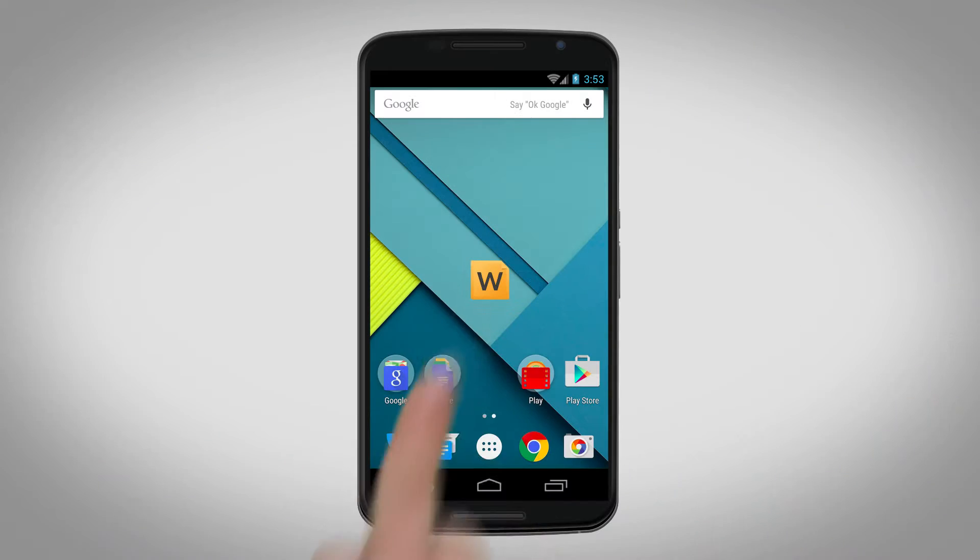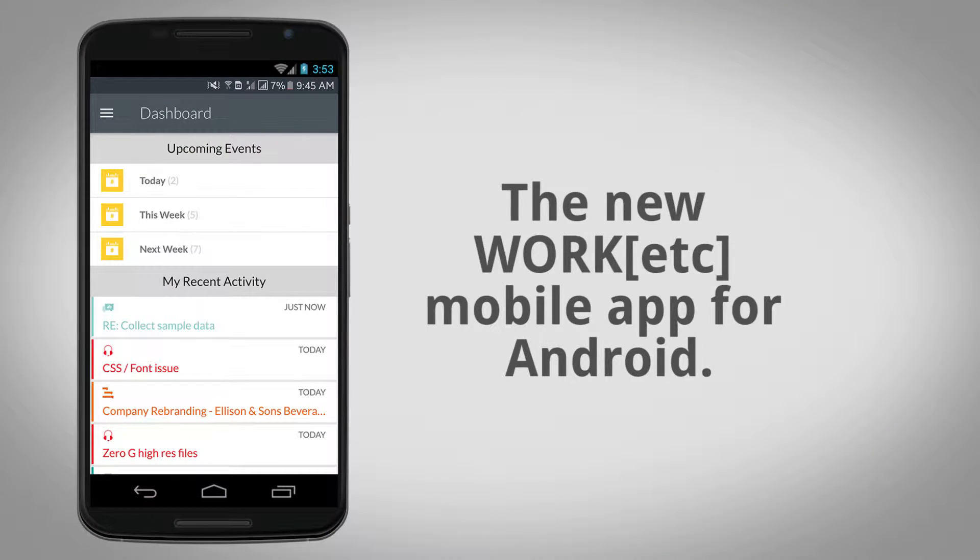Take charge of your entire business, even when you're on the go, with Work Etc. — the all-in-one business management app for Android.